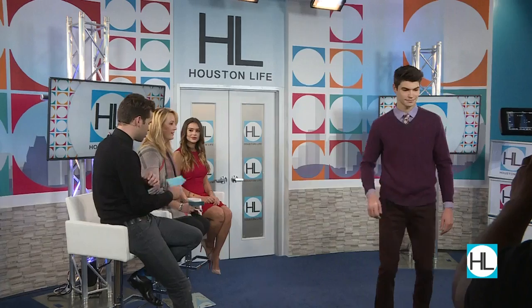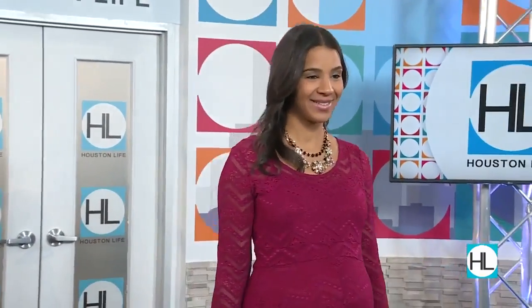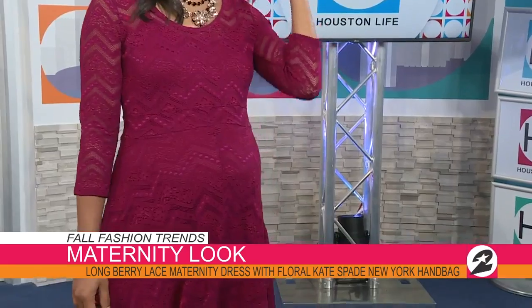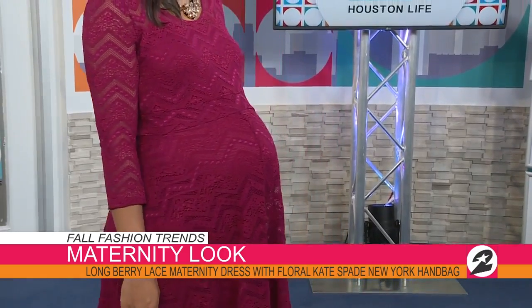Let's move on to our second look, which is a maternity look. Still in the berry color — sticking to that theme. It's very pretty, feminine lace, a really romantic look. We love the high-low. Her dress is Jessica Simpson, Kate Spade New York handbag, and BCBG heels from Saks Off Fifth. You have so many celebs that are pregnant right now, all walking out looking fabulous like this.